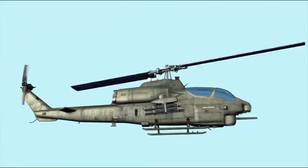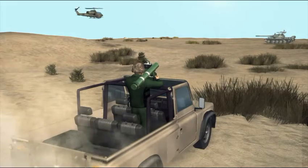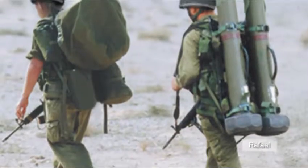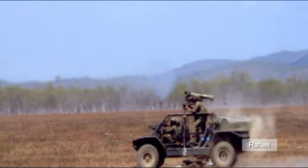The extended range Spike missile is launched from helicopters or land vehicles with an effective range of 8 kilometers. Each missile costs about 284,000 US dollars. Several Spike missiles are already installed in helicopters patrolling islands in South Korea's Northwest.